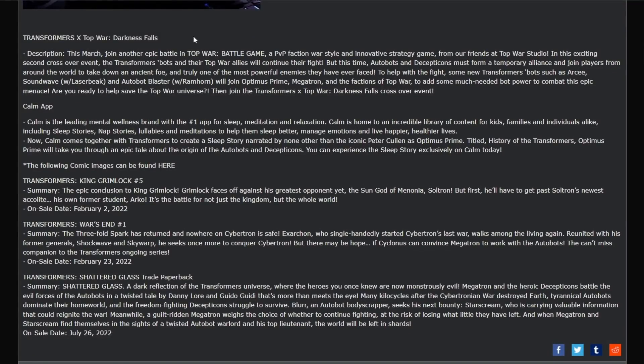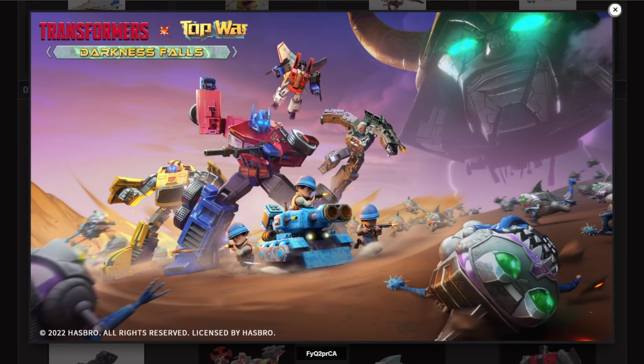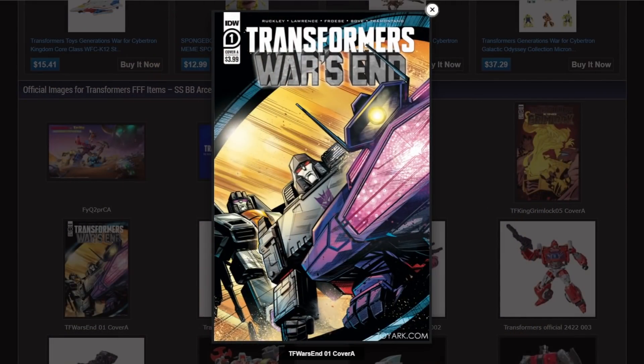Then there's Transformers Cross Top War: Darkness Falls — it's a mobile game tie-in. There's also something called the Calm app, a wellness brand for meditation, and they have a Transformers crossover with Peter Cullen as Optimus Prime — weird. Then there was some comic book talk which I won't get into since this channel doesn't really cover comics.